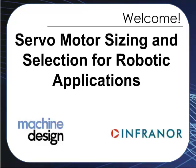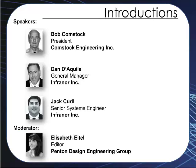Let me now introduce today's speakers. Dan D'Aquila has a bachelor's degree in electrical engineering from Northeastern University. He started in the motion control field in 1987 as an applications engineer with Pacific Scientific, later Danaher Motion. He went on to positions as field application engineer, field sales engineer, regional sales manager, application engineering manager, product marketing specialist, and program manager. He joined InfraNor in 2007 and is currently the general manager.